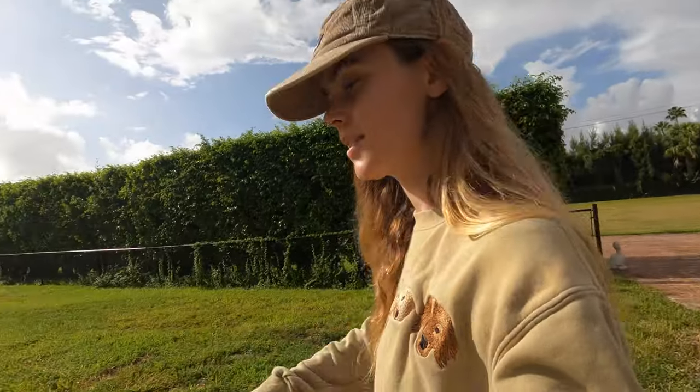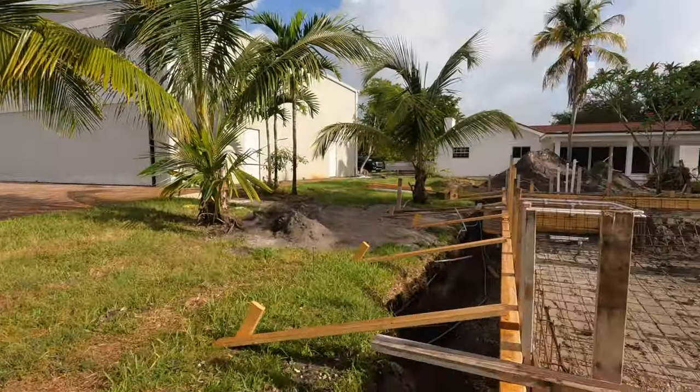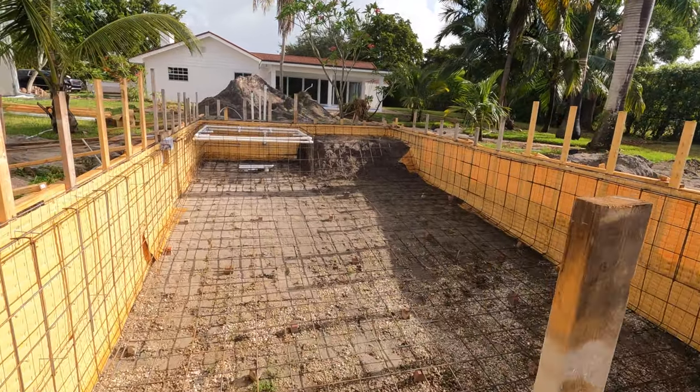Now I'm going to show you guys how the pool is looking. I think this week they are going to shoot the pool — I've never seen that done, so I'm excited to see that. And here it is — it's looking good!